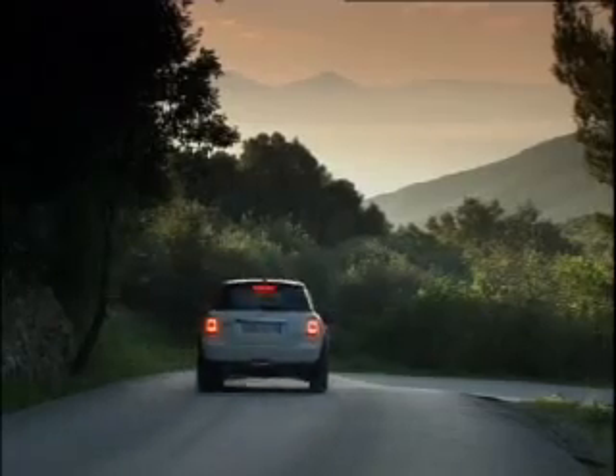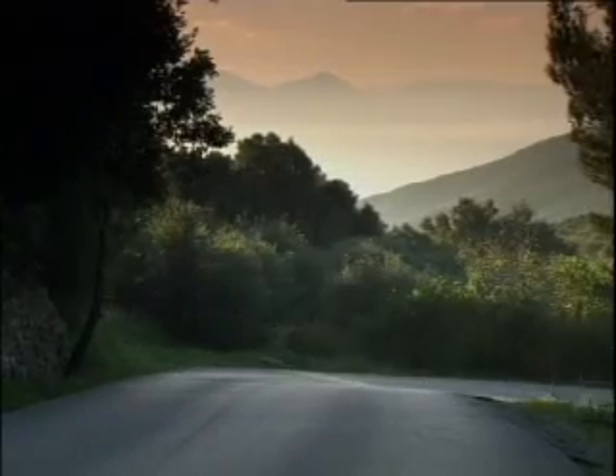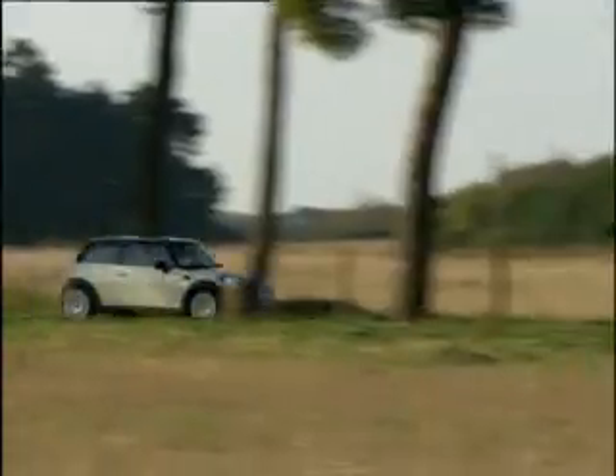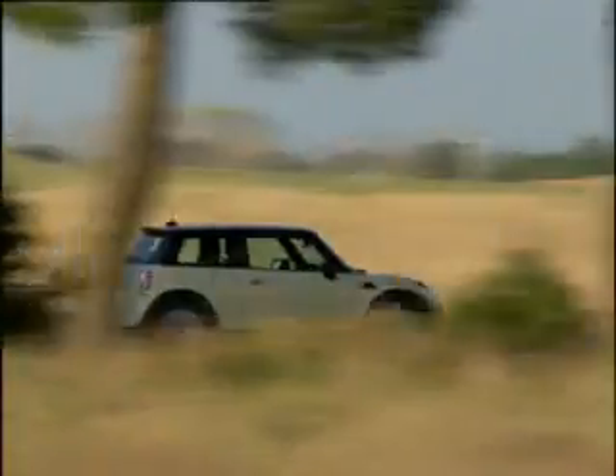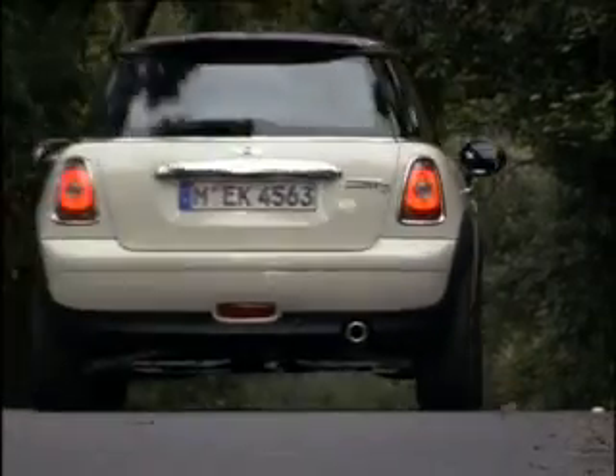At the Geneva Motor Show, the new Mini Cooper D will be celebrating its world debut under the motto of more driving fun for less fuel. The new generation of the Mini is characterized by an advanced body design, retaining unmistakable trademark features while setting fresh new accents.